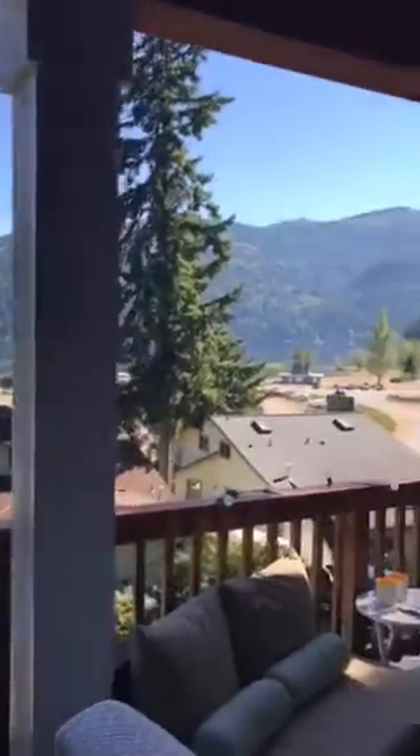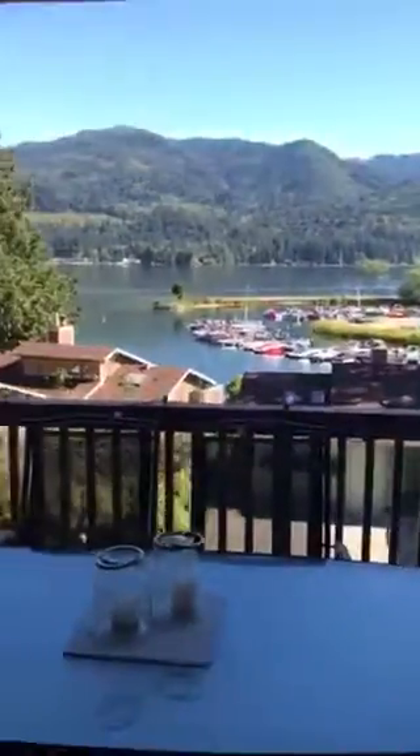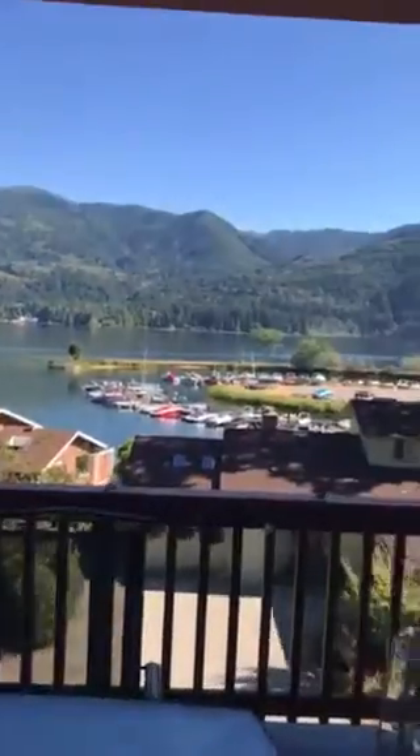We are just about to show our house to a family, and we thought we would give you a video tour of our place. Of course, we start with a view.